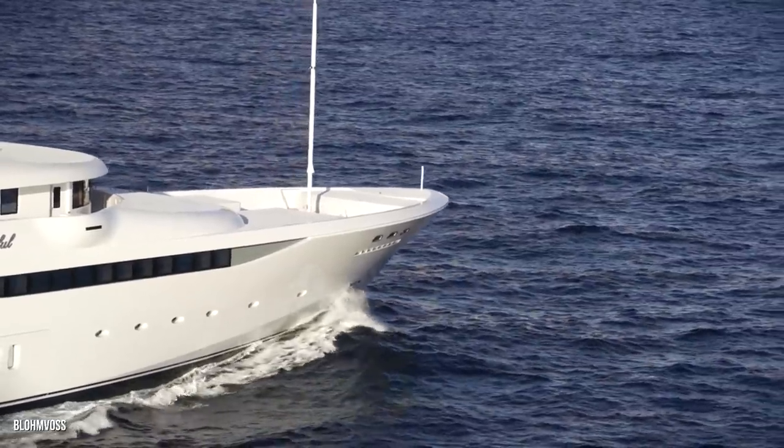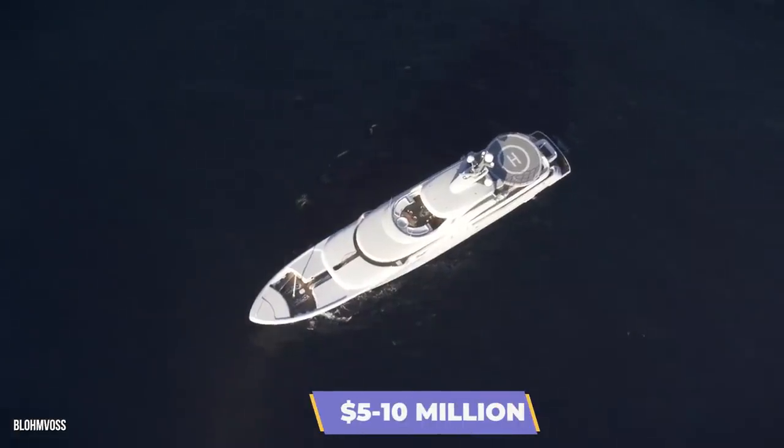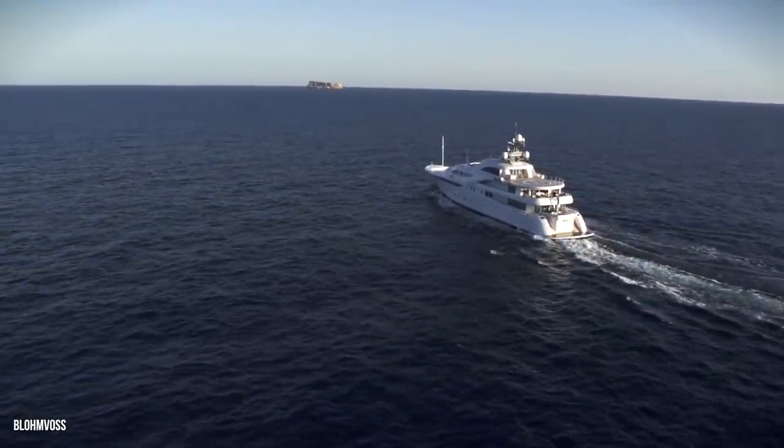But that's only the half of it. The annual running costs for the Graceful have been released, and they come to a whopping $5 to $10 million. What can we say? If you want to own a yacht, you better hit the jackpot.